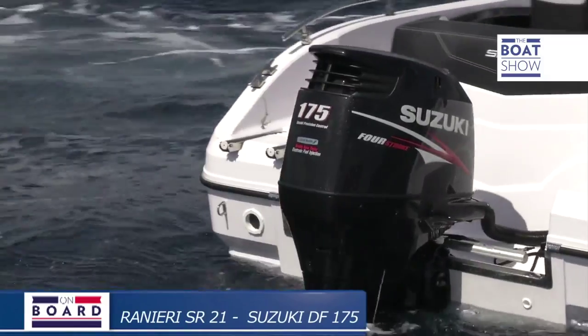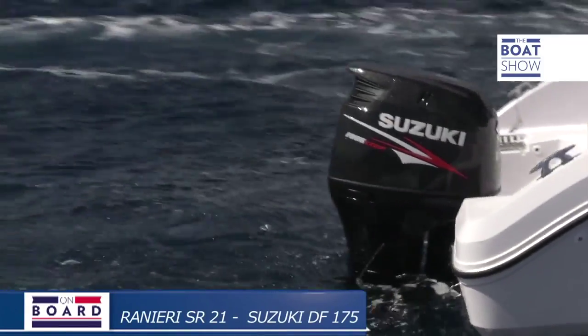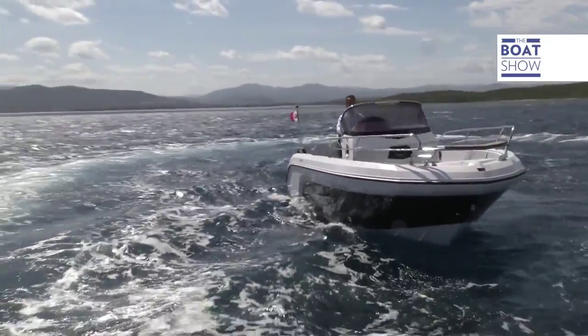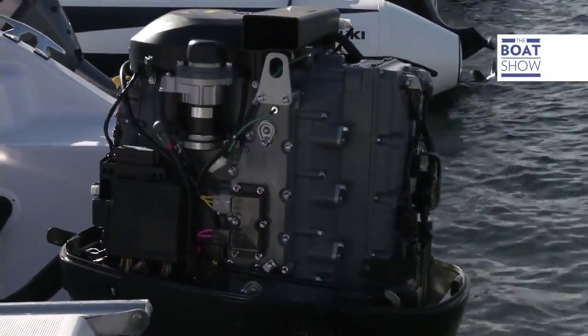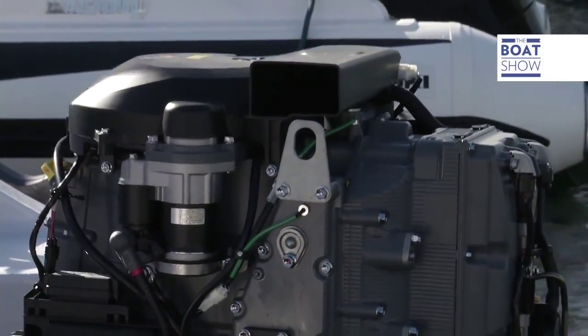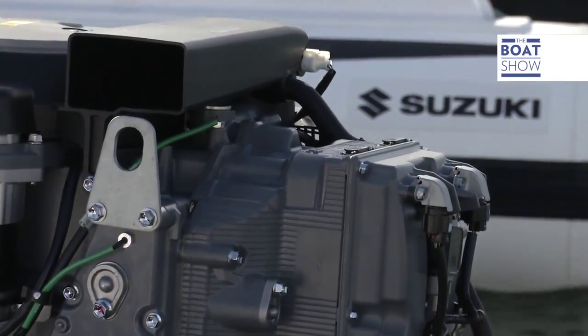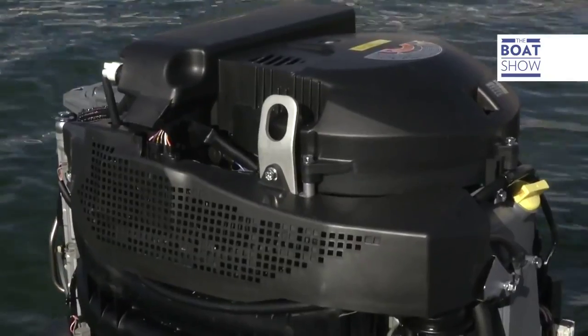I would opt for the technology. And with this engine, Suzuki have kept their philosophy of generating torque and power with big cubature, and the most simple and trustworthy way. This is the largest cylinder, 175 horsepower engine on the market, the 2,867 cubic centimeters. All this is compact and light — it's about 215 kilos.